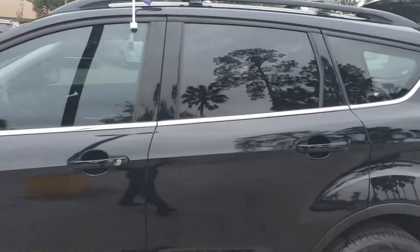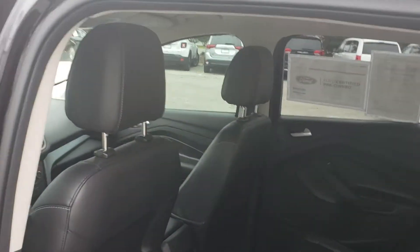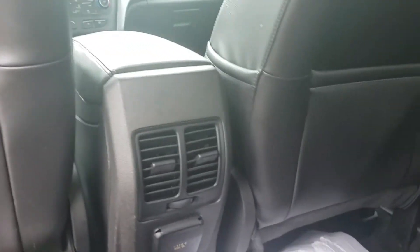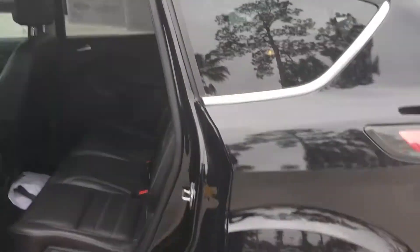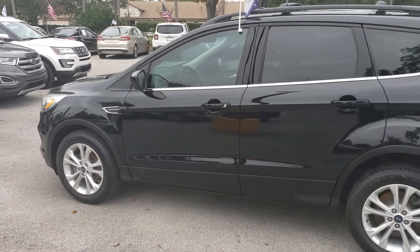I just want to show you the back seat real quick. Nice leather, a lot of room. AC vents in the rear as well. Good looking Ford Escape.